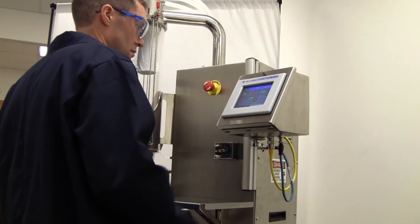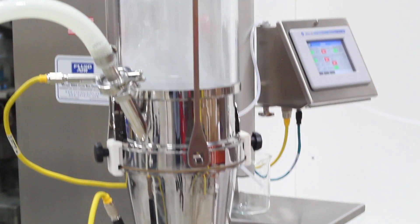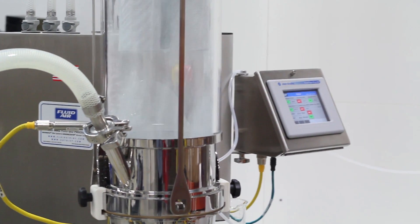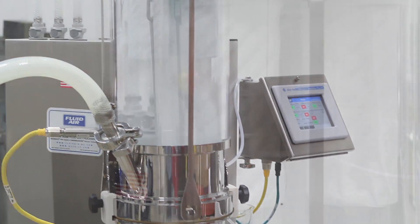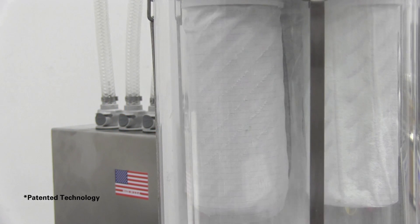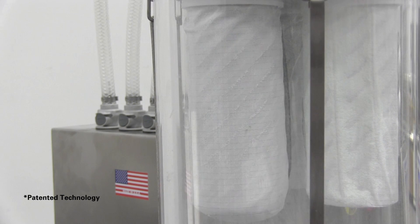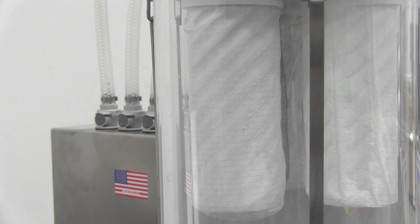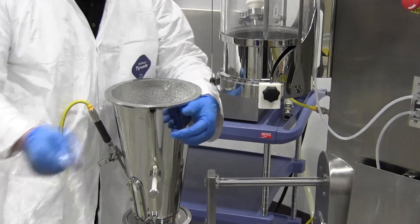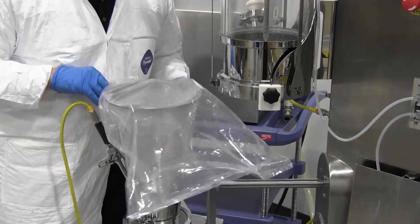Finally, the mixture is transferred into the Magnaflow Fluid Bed, where, depending on the application and specifications, the material can be optimized by drying, granulating, or coating. The filters are automatically pulsed clean, permitting continuous fluidization of the material. The Tilting Bowl and Inflatable Seals provides effortless product loading, discharge, and bowl cleaning.